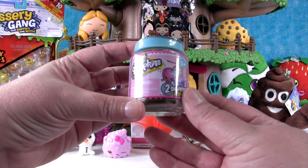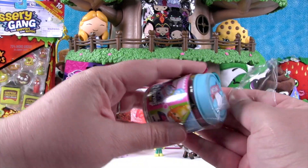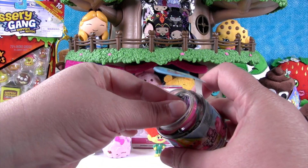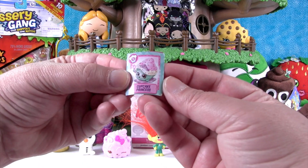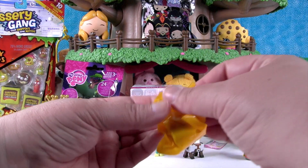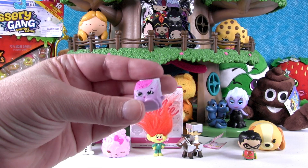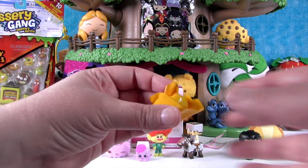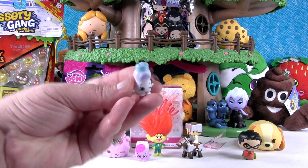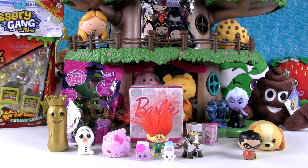I'm going to open the Shopkins. This is a Season 6 Chef Club pack, and inside we get two Shopkins and a recipe card. I would really love to see a limited edition from this series, but there are still quite a few we need for our collection. Here's our recipe card — it's for Cupcake Princess. There's an app you can download; you can scan your Shopkins in using that little code. We got Cassie Castor Sugar and Miss Sprinkles. Cassie is needed for that recipe, but Sprinkles is not.